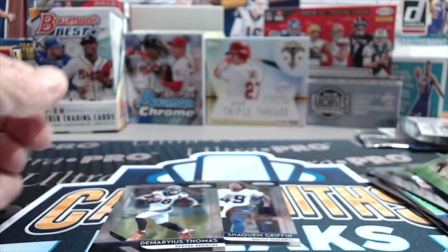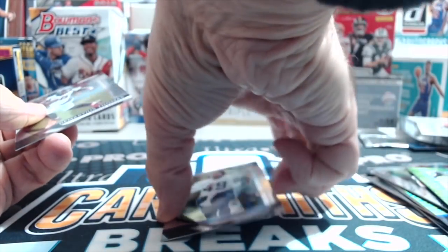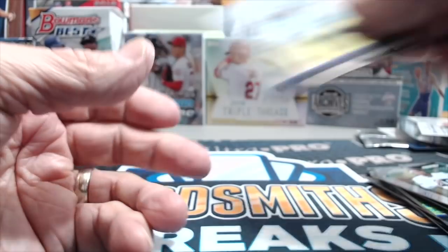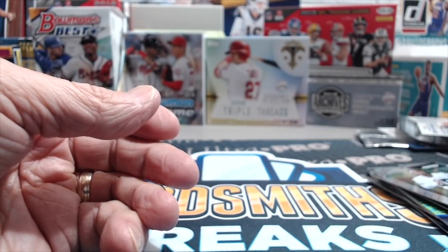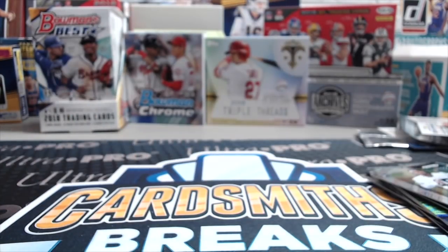Very true. And you get an autograph, and we're trying to complete more base sets. We got a bunch of base sets, so if you're interested in a base set of Prism Football, check out our eBay store — there's a link in the description below. We have a few of the base sets with the veterans, and then one complete set with the rookies, and we're trying to add one more set to that.